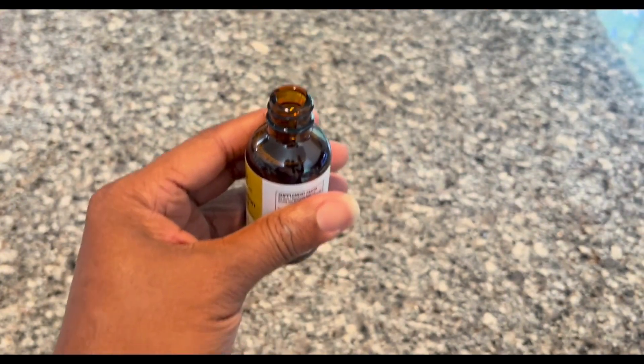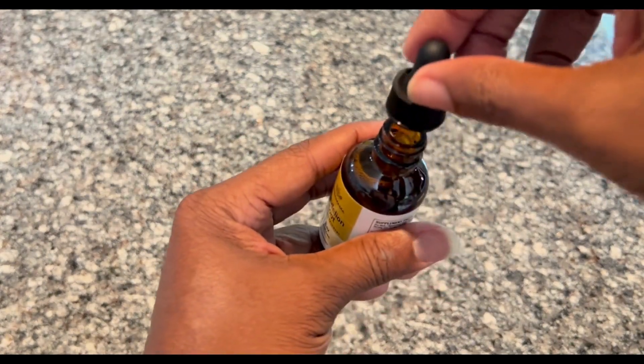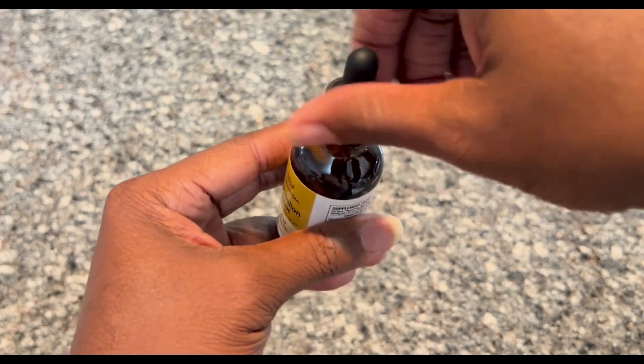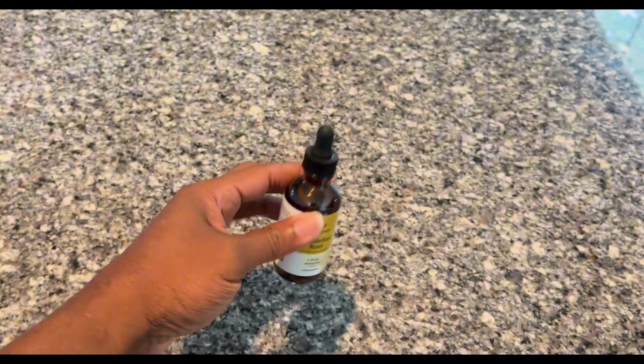It looks pretty good. It smells and tastes like dandelion, and it tastes pretty nice. Yeah, I like this product and I hope this review helps.